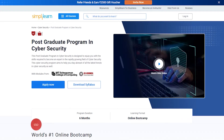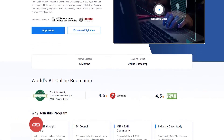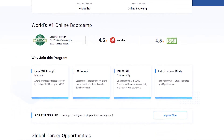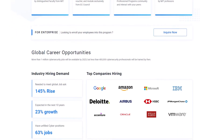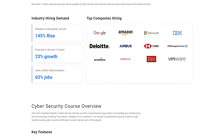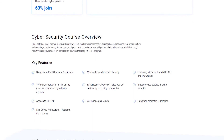As we know, the demand for cybersecurity personnel is skyrocketing. So if you want to master the field of cybersecurity, then SimplyLearn's postgraduate program in cybersecurity in collaboration with MIT is clearly the right choice for you. This postgraduate program is designed to give you the skills required to become an expert in the rapidly growing field of cybersecurity, and aims to help you stay ahead of all the latest cybersecurity trends.